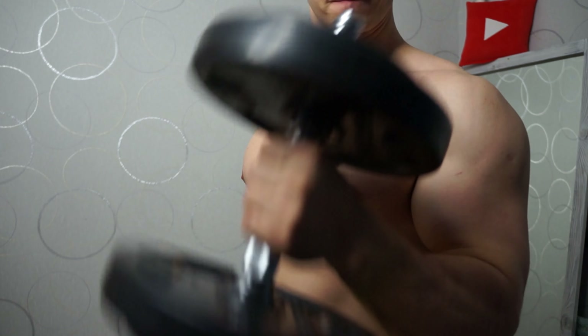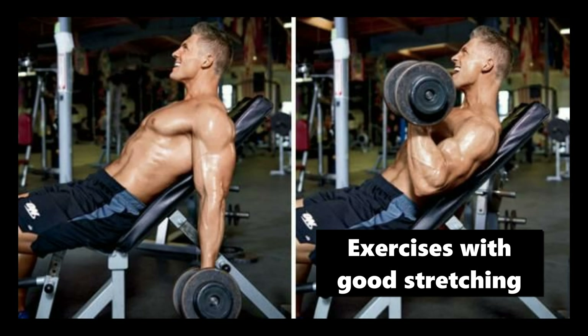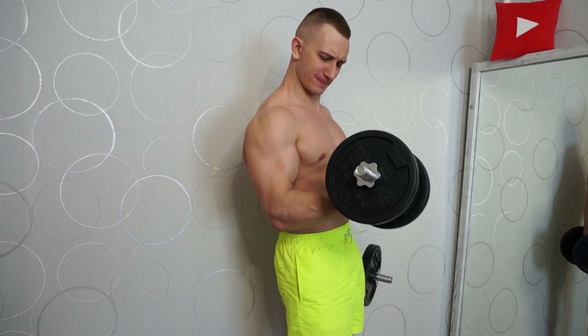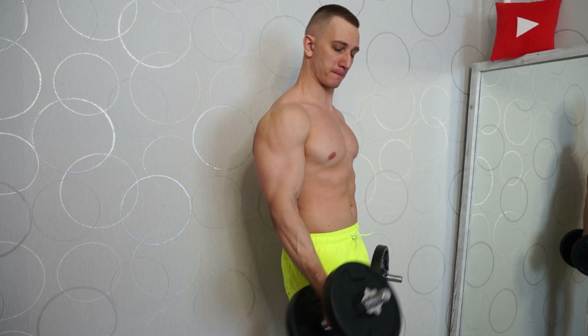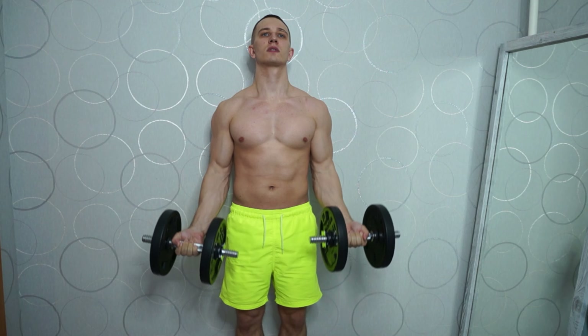Conclusion one: always work through your full range of motion — if you use a barbell or dumbbells, lower them all the way down. Conclusion two: choose biceps exercises where the muscle stretches well, such as dumbbell curls on an incline bench and biceps exercises on a low pulley. Conclusion three: for maximal biceps growth, once you reach failure you can still perform partial biceps reps from the bottom, which gives an extra stimulus for growth.